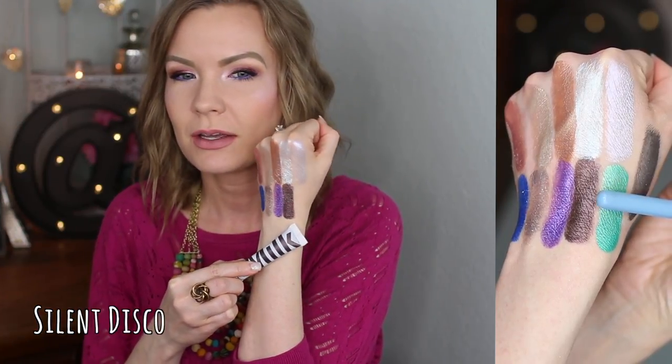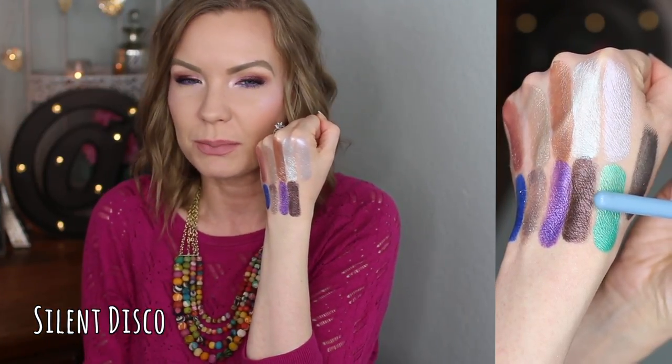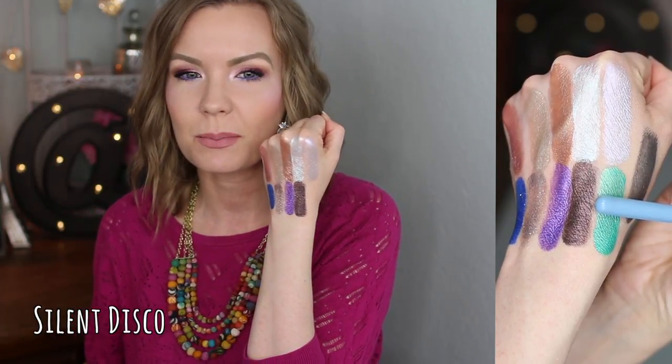This next one is 'Silent Disco' — not my favorite from the bunch. It's a really pretty dark chocolatey brown color, and it does build on itself nicely, but it just isn't my favorite shade option from the group. I have other dark chocolatey cream shadows I think I'd like a little better. If you like a dark chocolatey brown you may really love it — I just don't want to hate on it, it's simply not my favorite.